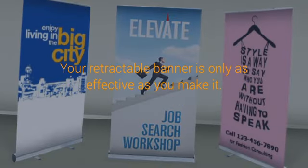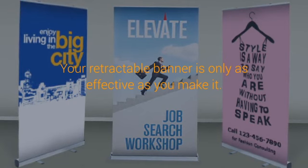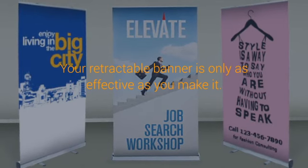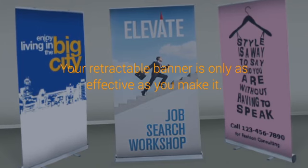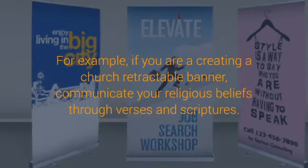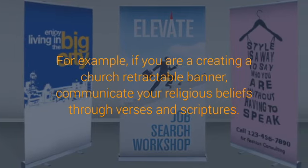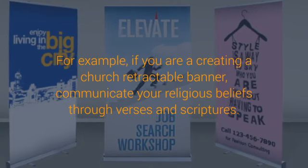Retractable Banner Design Tips To Increase Foot Traffic — Your Advertisement Deserves To Be Seen. We're all aware that it can be difficult to do this without being obnoxious about it. Believe it or not, there are subtle ways to get your message across via high visibility. Meet the versatile, long-lasting retractable banner stands — your best friend when it comes to visual marketing for your business.